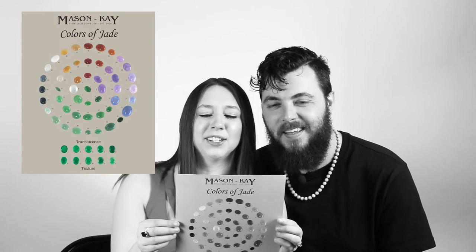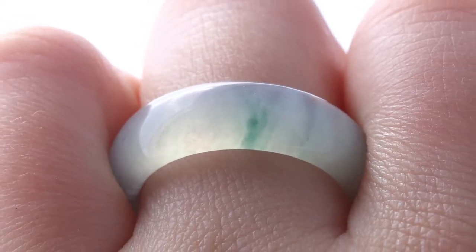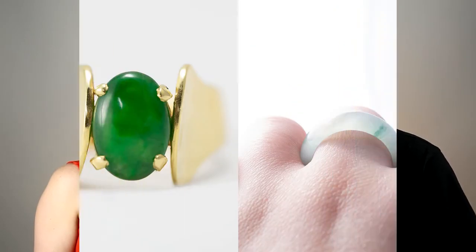Jadeite also comes in white, black, and gray. The main quality or value factor second to color for jadeite is translucency or transparency — higher translucent jade stones have that really gummy, glowy effect. Jadeite can range from opaque to highly translucent. Generally, higher translucency equals higher value.